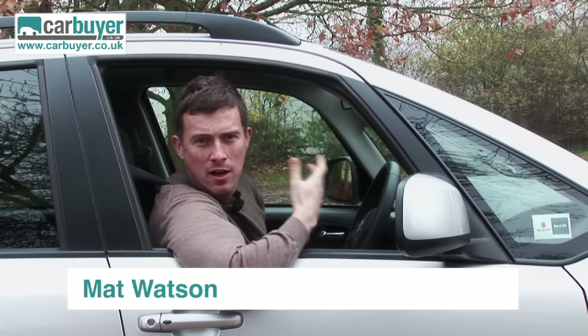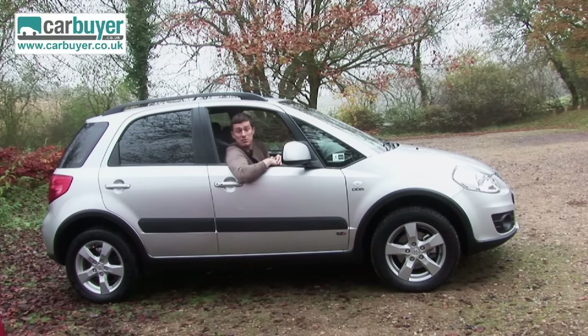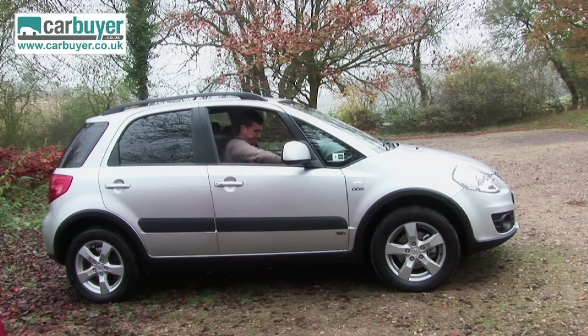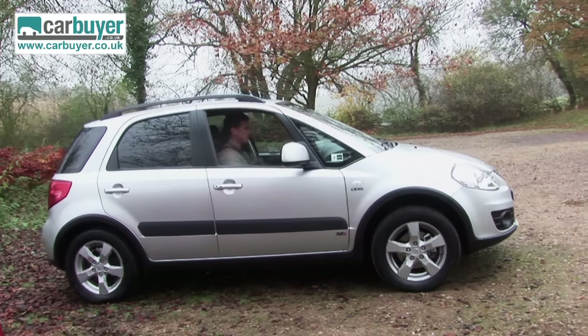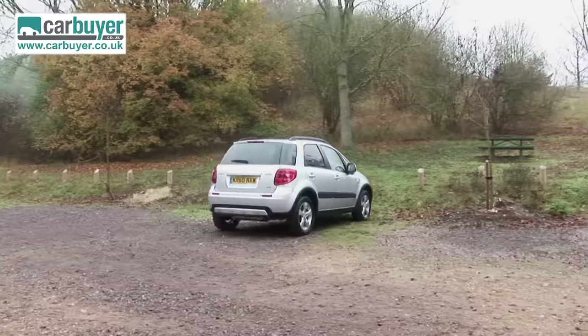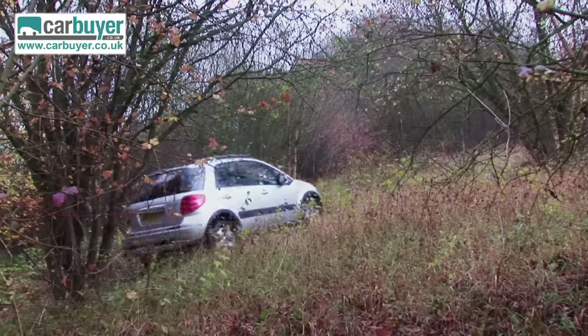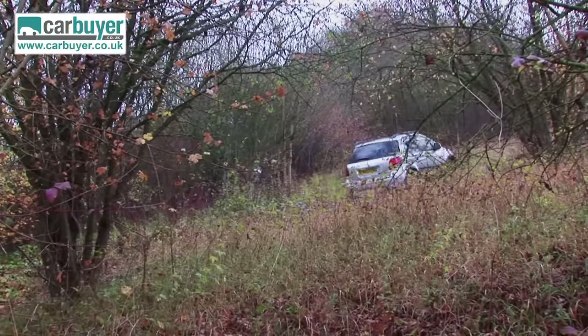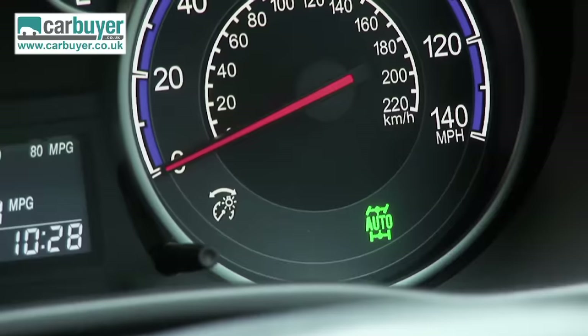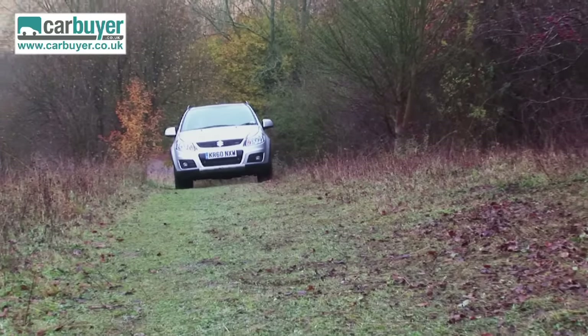If you need the go-anywhere ability of all-wheel drive and don't have to fork out for a big SUV, check out the Suzuki SX4 because it's one of the most affordable ways of going off-road. The jacked-up suspension gives fairly decent ground clearance, and it has intelligent all-wheel drive that sends power to the back wheels when the front starts to slip. You can even put it into four-wheel drive lock for permanent four-wheel drive, which is great for getting over really slippy stuff.